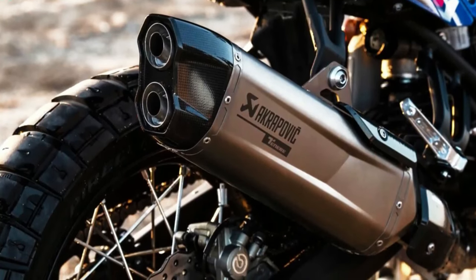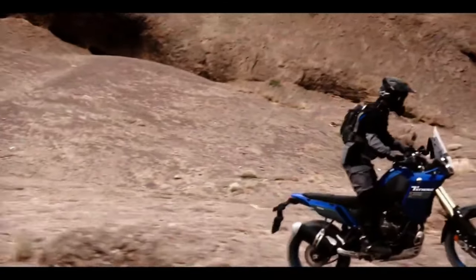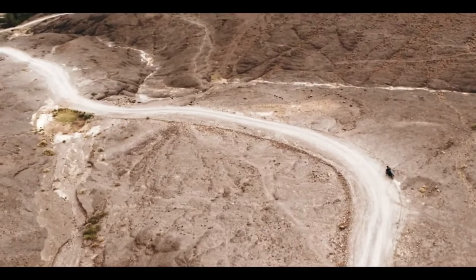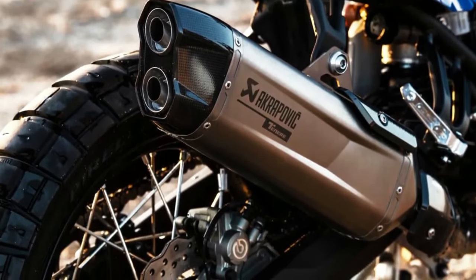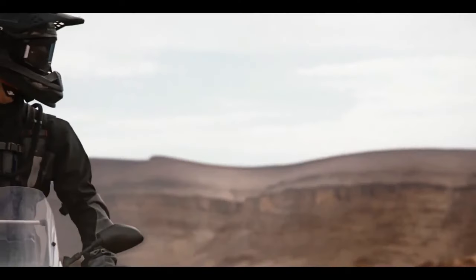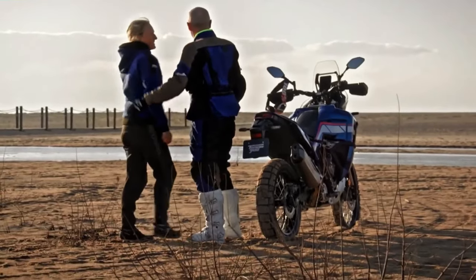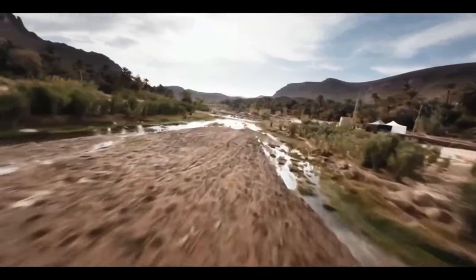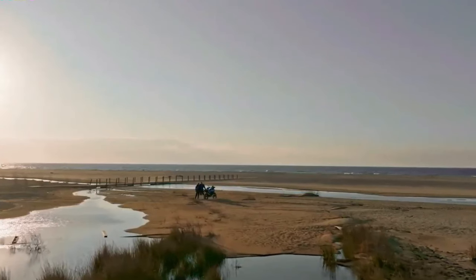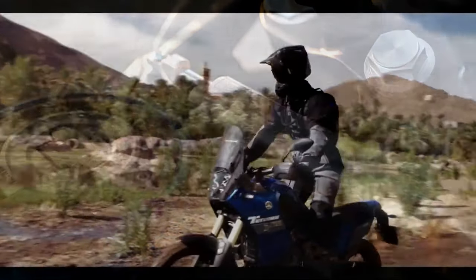The 2024 Ténéré 700 now comes with LED turn signals both front and rear, enhancing visibility and adding a modern touch. The T7 also comes pre-wired from the factory to fit the Yamaha Quickshifter, an optional accessory available at additional cost, which allows for smoother and quicker gear shifts without the need for clutch usage. Yamaha has also improved the ABS mode offerings for the 2024 T7.